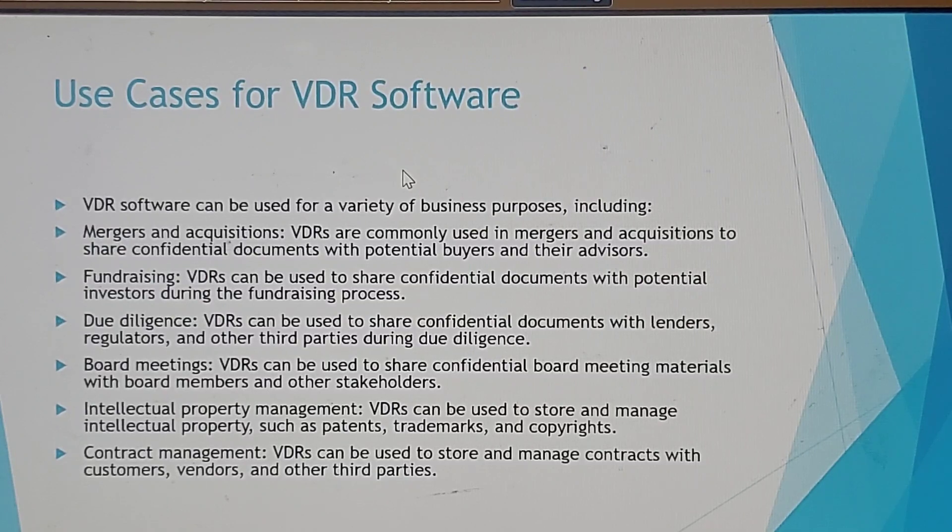Due diligence: virtual data rooms can be used to share confidential documents with lenders, regulators, and other third parties. Board meetings: they can be used to share confidential board meeting materials with board members and other stakeholders. Intellectual property management and contract management are also key use cases for storing and sharing patents, trademarks, copyrights, and contracts.